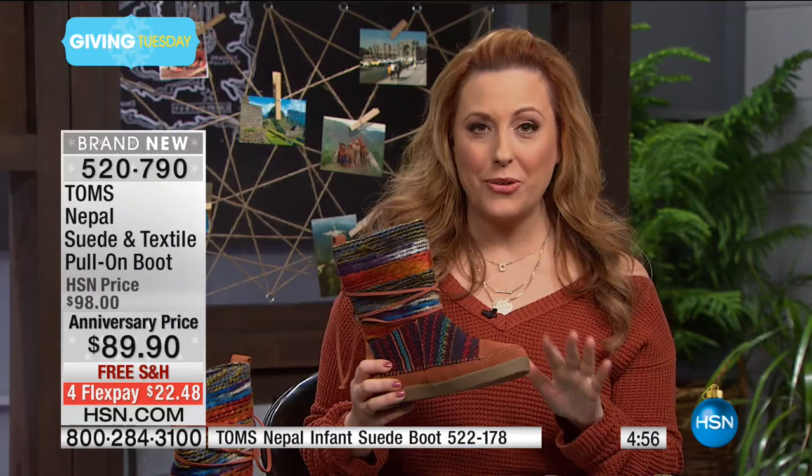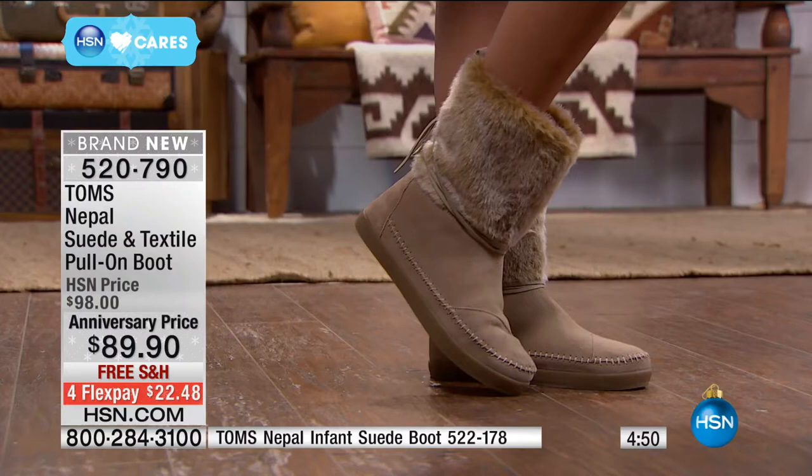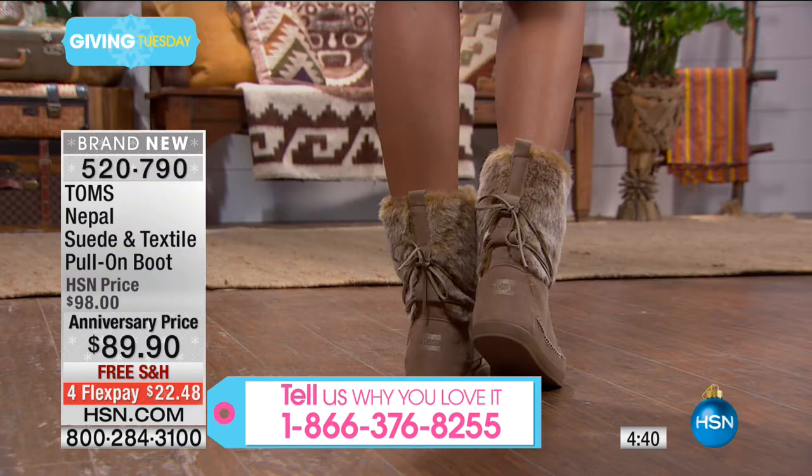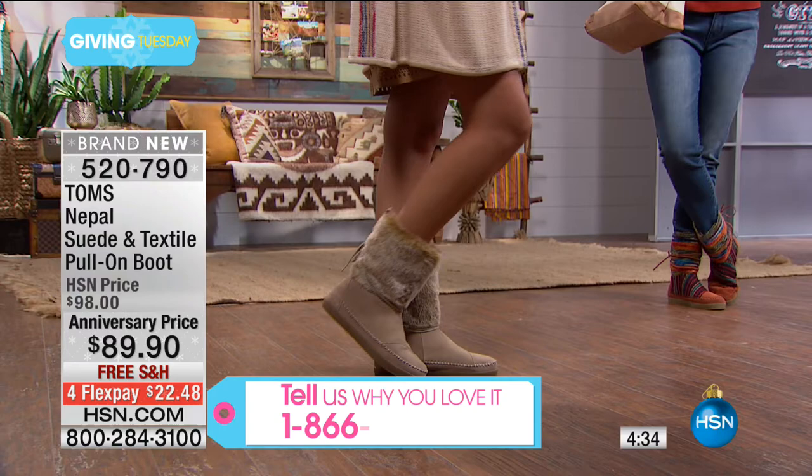We're doing FlexPay at a sale price and have a very limited quantity — so many of you are picking them up. Please stay on the line if you're a TOMS fan and be a part of our live show. We're super excited to have the global brand ambassador with us here. Bethany knows everything there is to know — it's like TOMS 101.